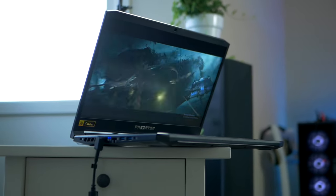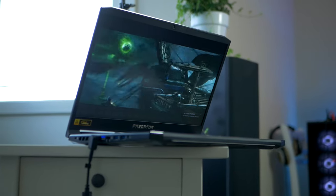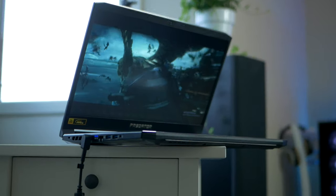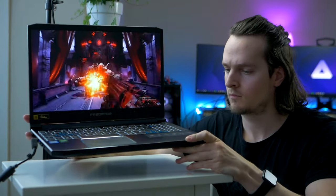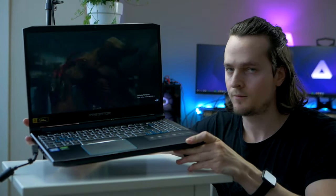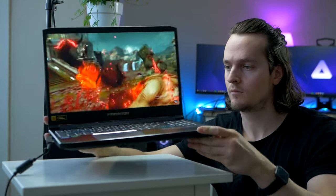But it gets even better — the Helios 300 has a 15.6-inch, 144Hz display too. This is an IPS display, and these are known for having better color reproduction and better viewing angles, and neither of those is a negative either.